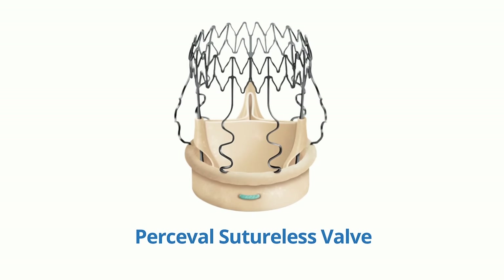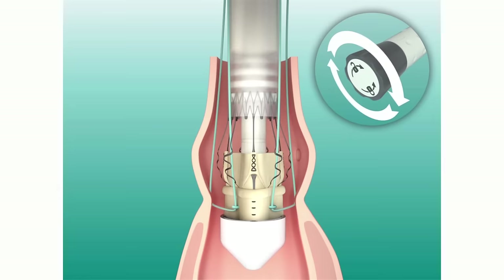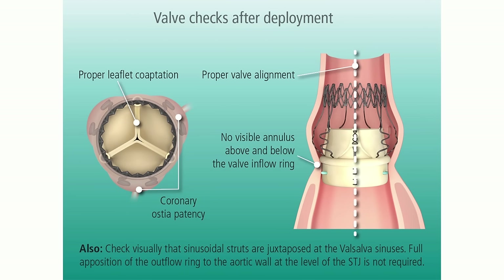There are new valves now called sutureless valves. The first sutureless valve has just been approved by the FDA for use in this country. It is deployed right where the opening of the valve is using a system similar in shape. In theory, this is a much faster procedure. The overall procedure has also become so standardized — I have done 300 aortic valve replacements without losing a patient, so it has become quite safe.